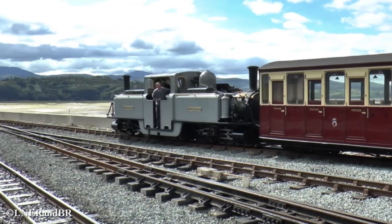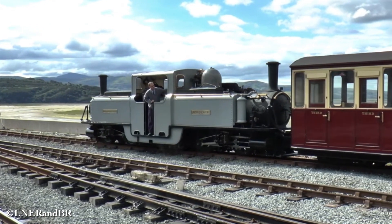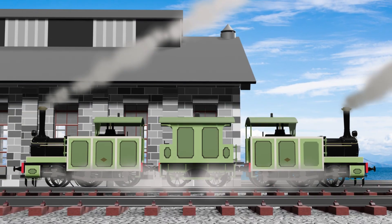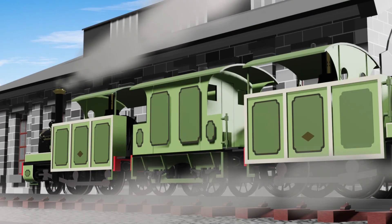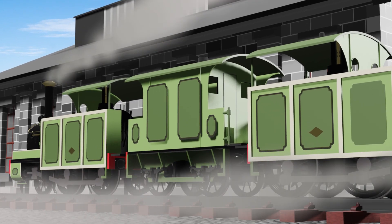A ferry locomotive means a set of two conjoined engines sharing one single boiler and brake. However, this pair of locomotives are only coupled back-to-back with a brake fan in between. As the two engines have no proper brakes, a crew in a van has to apply a brake when it's necessary.